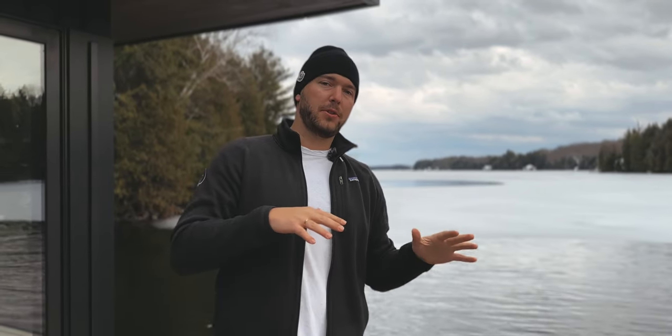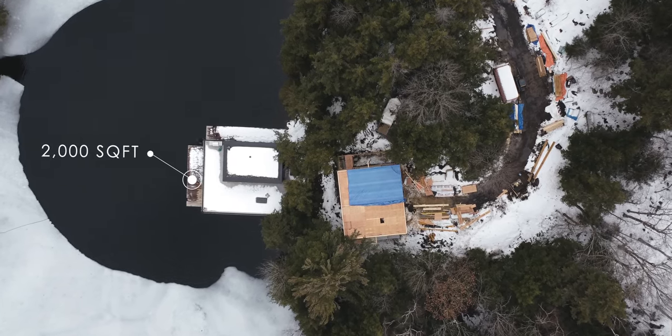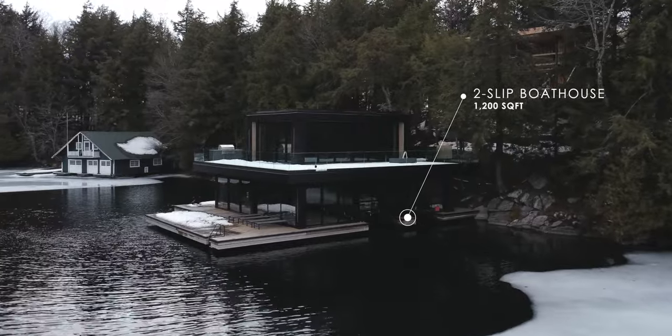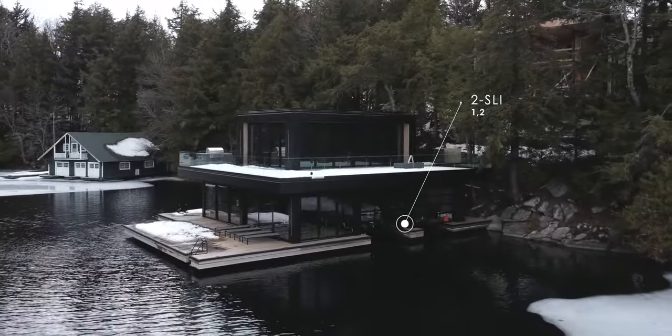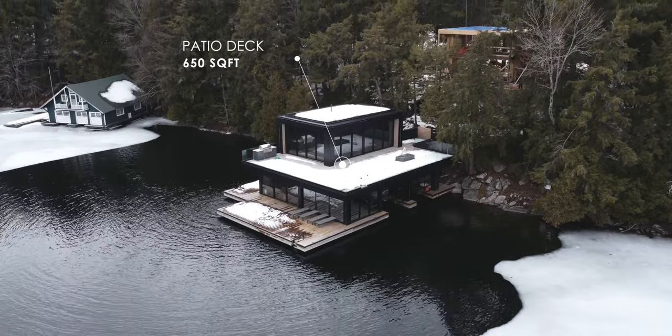Right now we're standing on the dock of the new boathouse. This project has already been built and it was built by Mazenga. The dock is around 2,000 square feet. The lower boathouse, which has two slips, is around 1,200 square feet. And then we have upper storage space with a massive outdoor patio deck that's 650 square feet.